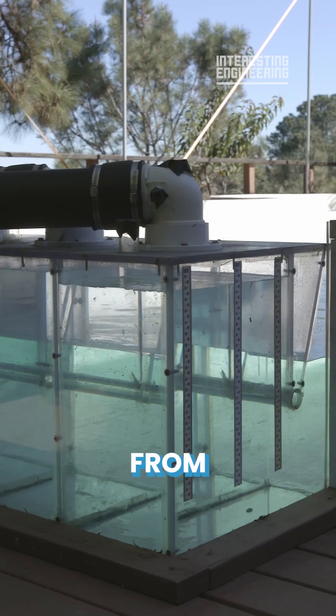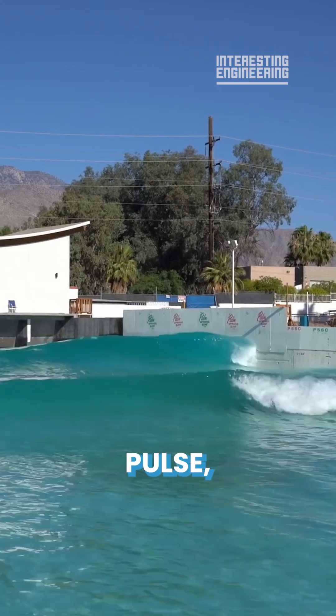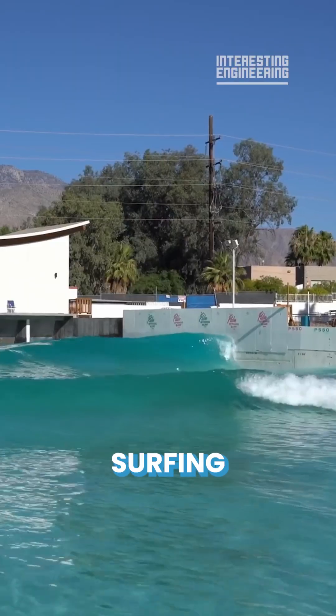It creates swell from intense and precise air management, using both vacuum and pressure to create a wave pulse, which propagates into the pool where it shoals and forms a perfect breaking surfing wave.